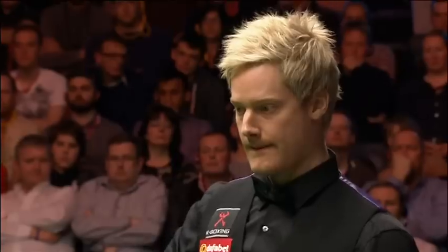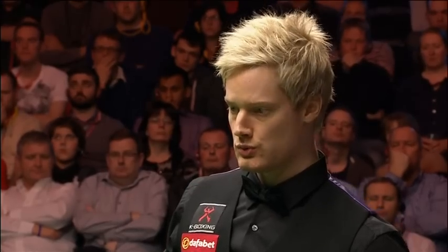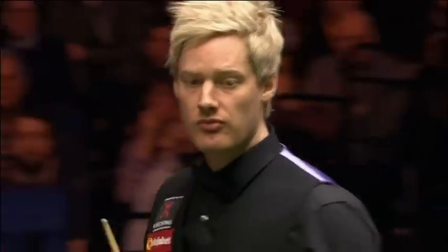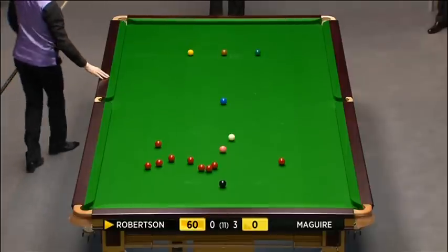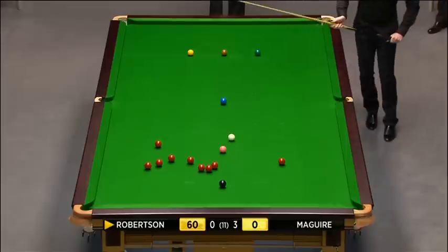I think that's the one thing that has changed slightly. In the old days when you had a thicker nap on the cloth, you didn't really like playing pinks into the middle because you'd have to aim for the far jaw and they'd curve in. Whereas nowadays with the superfine cloths, they just go straight. So certainly the middle ball potting has improved in the modern era.